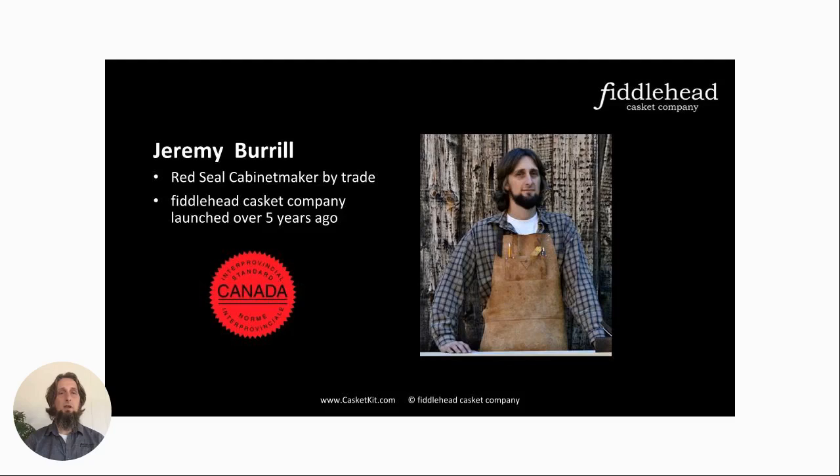Fiddlehead Casket Company was born about five years ago, based mainly on a story from a relative's father who had died. His family was at the funeral home trying to find a casket that fit how this man lived his life, but they just weren't finding anything. He was a natural living kind of guy, so the ornate traditional hardwood caskets just didn't fit. That got me thinking — maybe there's something missing, something not available for people who want a simpler option.